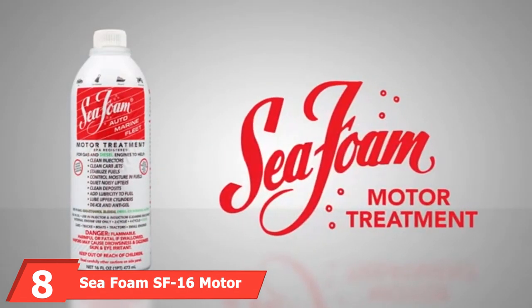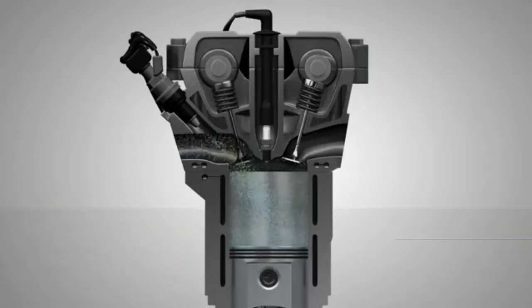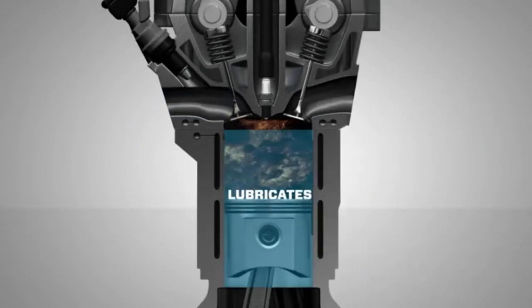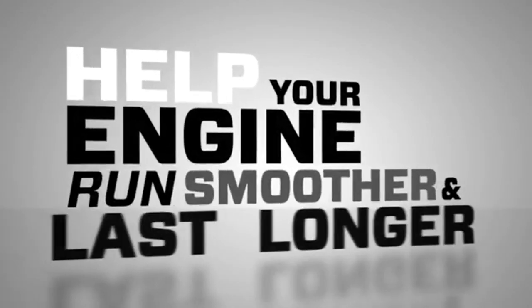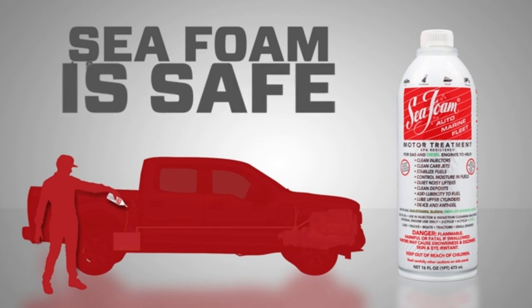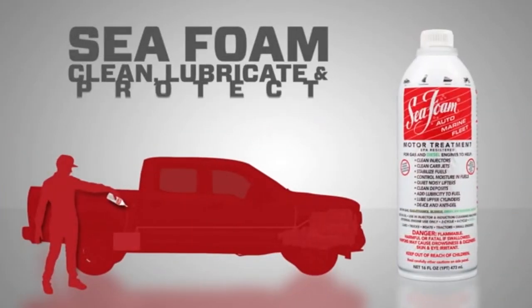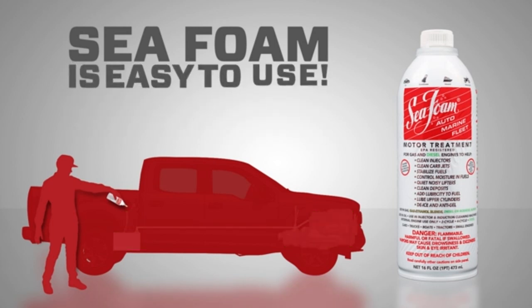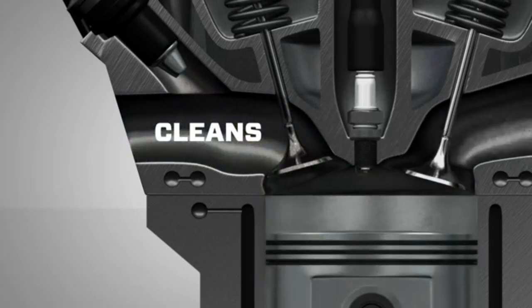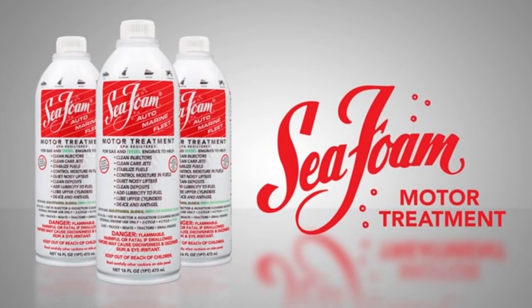The number eight position is held by Sea Foam SF-16 Motor Treatment, coming as a two-pack. Sea Foam is a multi-purpose motor treatment that dissolves gum and other fuel deposits in gas and diesel engines. While it won't directly clean your catalytic converter, it cleans other fuel system components including fuel injectors, carburetors, and the combustion chamber — reducing toxic emissions and keeping the catalytic converter clog-free. A single treatment can help eliminate error codes on your dashboard. It's not a harsh detergent and won't corrode critical engine parts. It can also stabilize stored fuel for about two years by resisting evaporation and the formation of fuel deposits. The most significant downside is packaging — you may receive a dented or leaking bottle. It may also not be strong enough for cleaning off-road motorcycles or older vehicles.